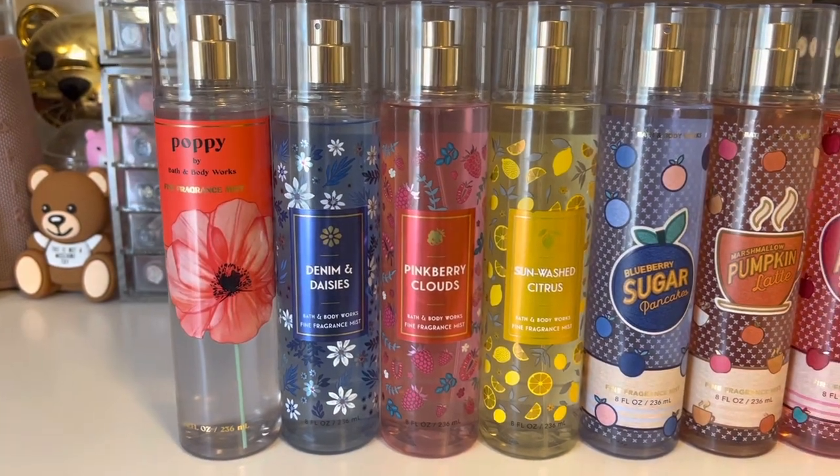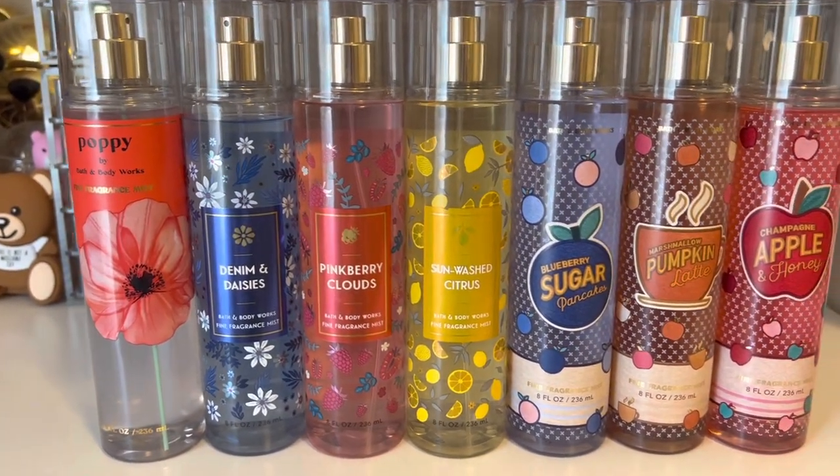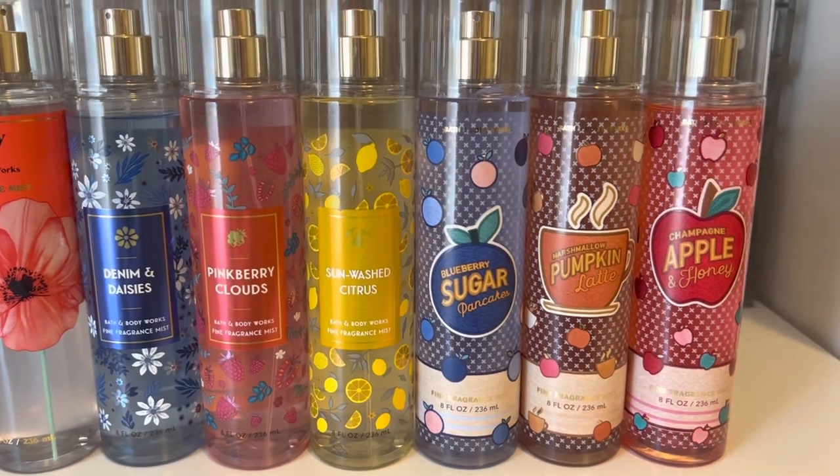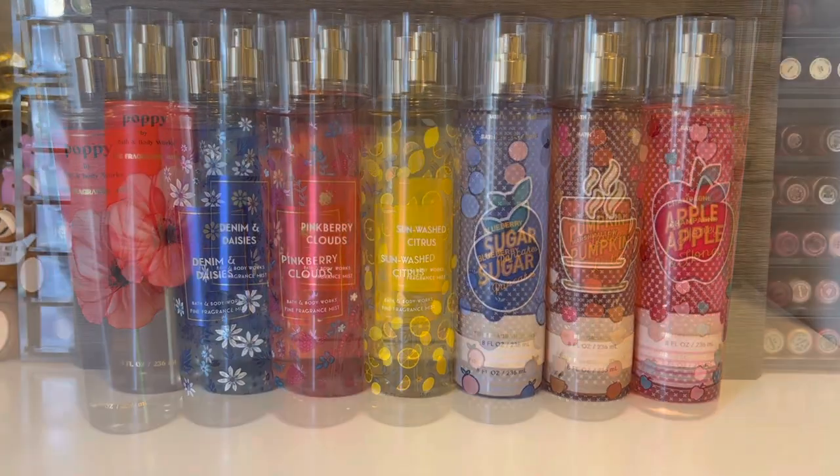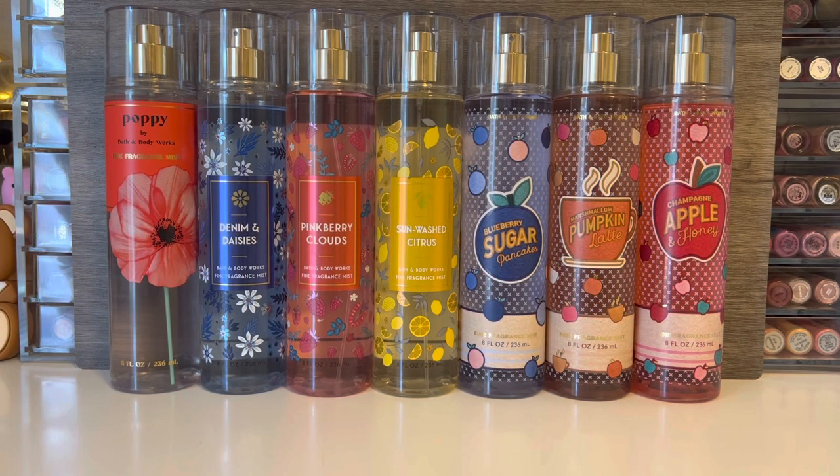Hello and welcome to my channel where I mostly share my love of fragrance and enjoying my collection. In this video, I'm going to be reviewing some of the new seasonal fragrance mists from Bath & Body Works. Thank you so much for stopping by and let's get started.